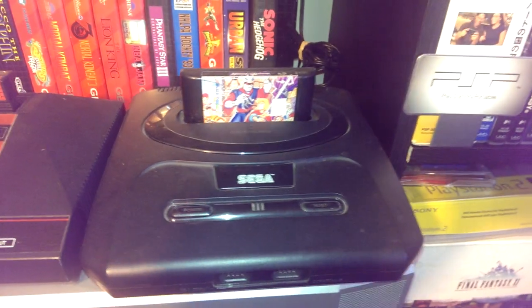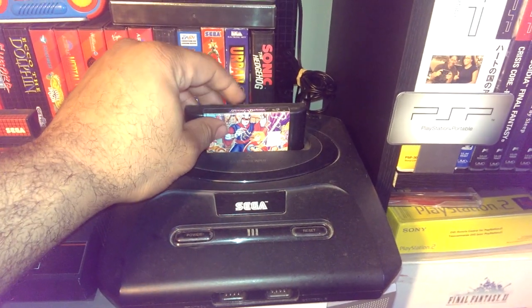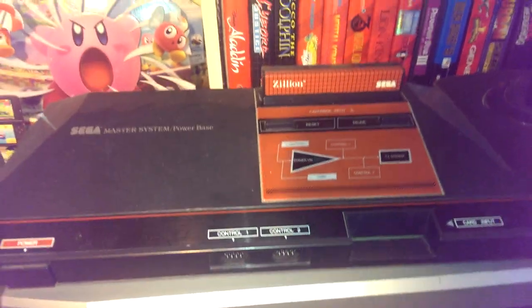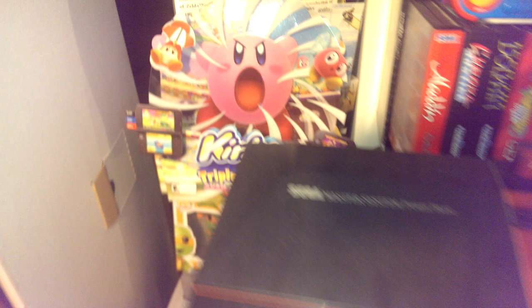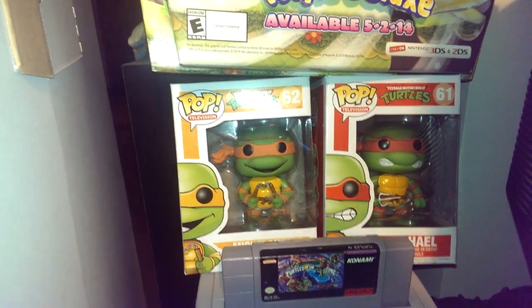Right there I got one of my Genesis, from Dumpster Marcus — Shining in the Darkness game in there. My Master System with Zilean in there. I have a Kirby figure.